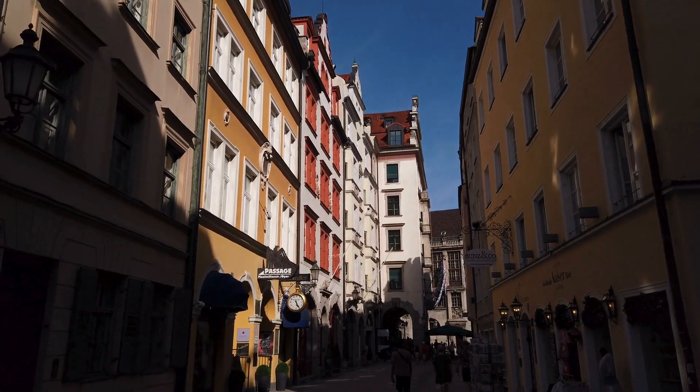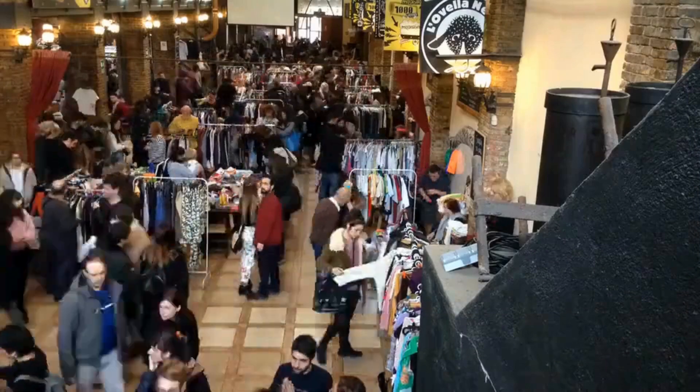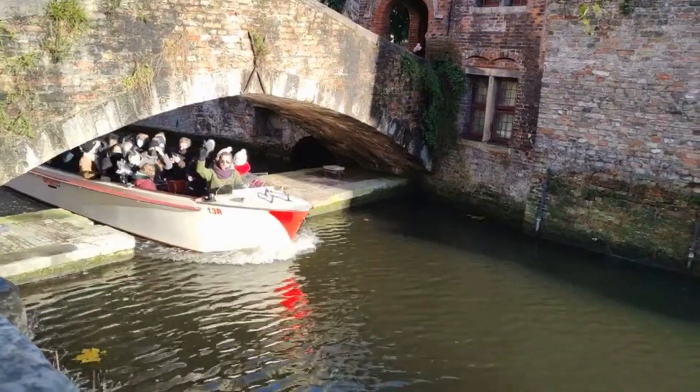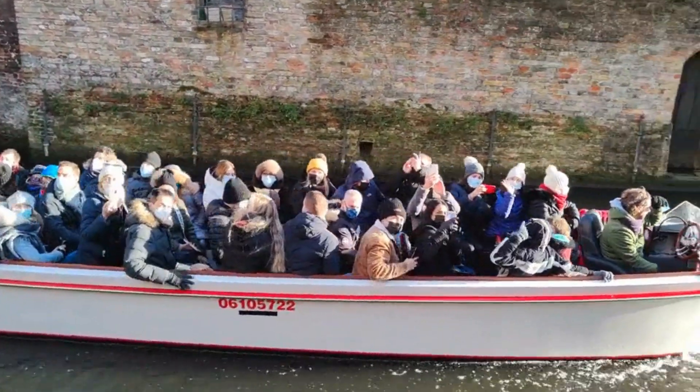Bruges is another city you'll want to visit. A perfect way to explore is on foot to see the canals, the colourful houses on the market square and the charming streets everywhere you go. Belgium is definitely a place to visit again and again.